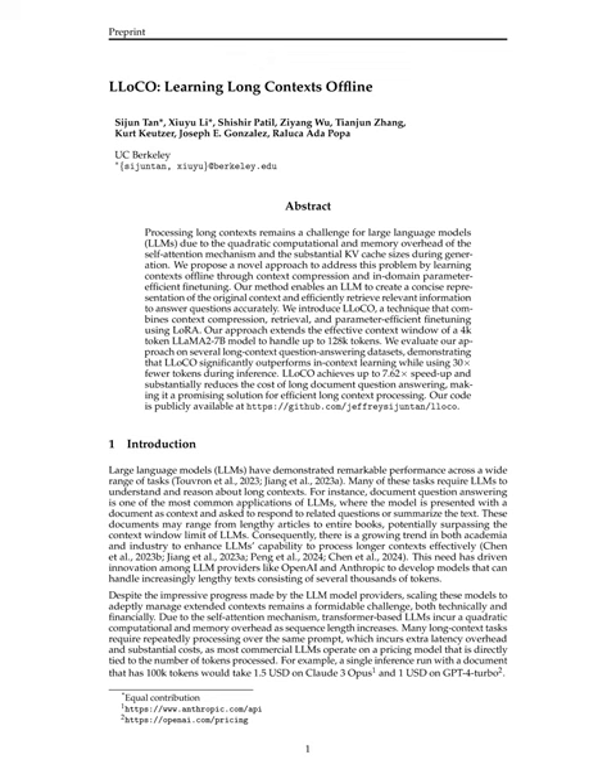This innovative approach, known as LLOCO, combines context compression, retrieval, and parameter-efficient fine-tuning in a pipeline that learns contexts offline, significantly speeding up and reducing the cost of long-document question answering.